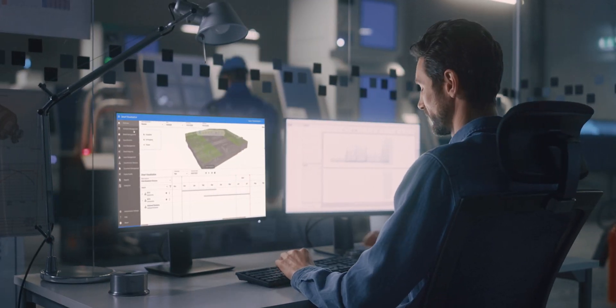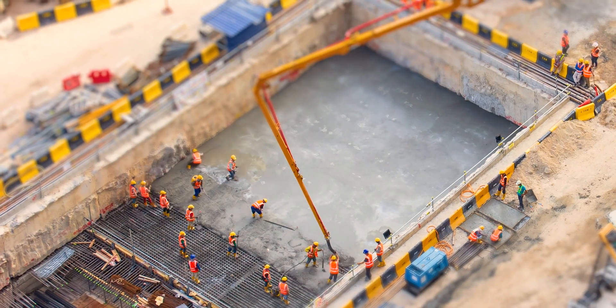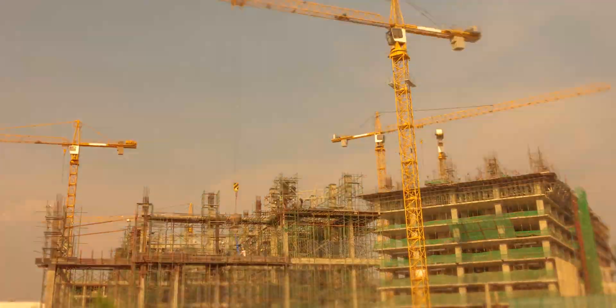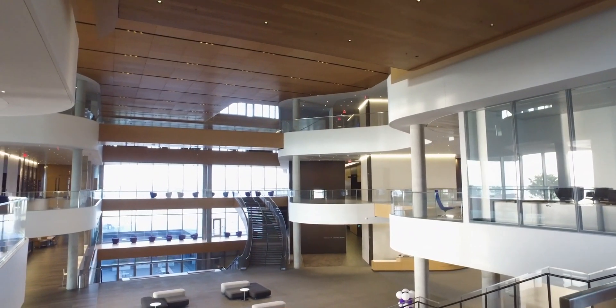...allowing them to visualize, build and manage structures and facilities across a full range of complexities, and ensuring safe and efficient operation throughout the entire lifecycle.